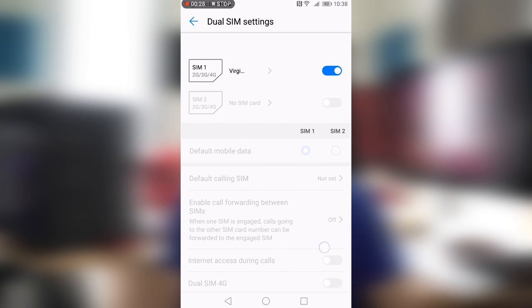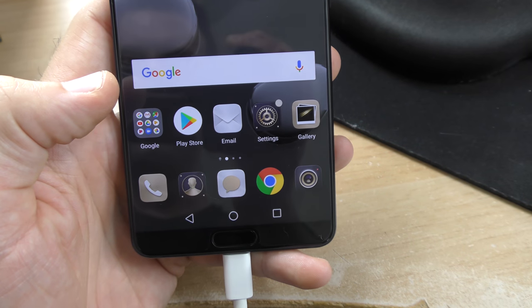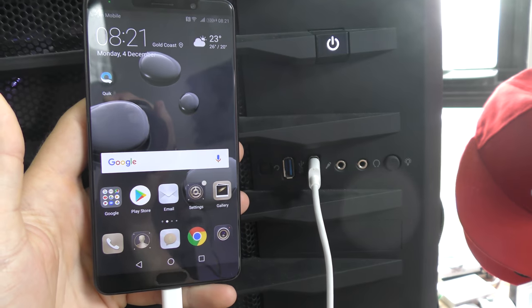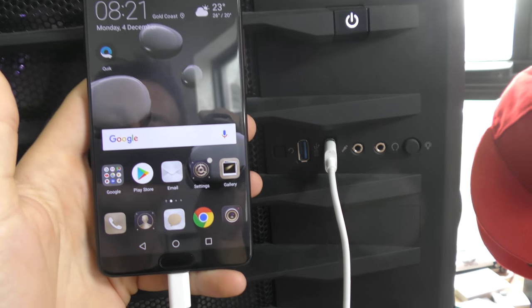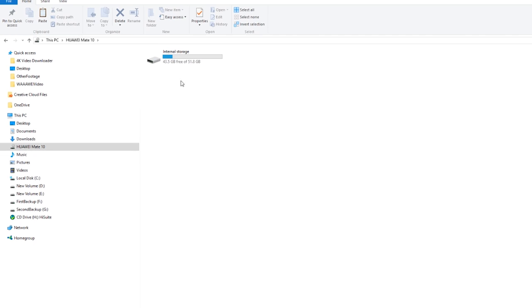The phone connects to any computer via the included USB-C to standard USB-A cable and — thankfully — needs no sync software pre-installed. You can simply drag and drop files, and out of the box you can even watch MKV movie files and listen to FLAC files without installing any additional apps.